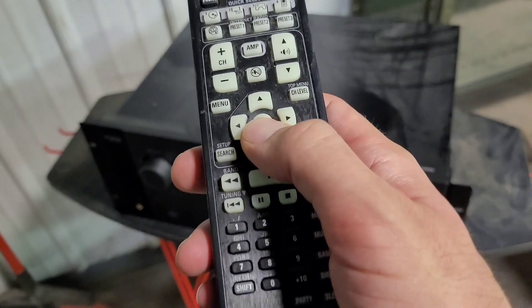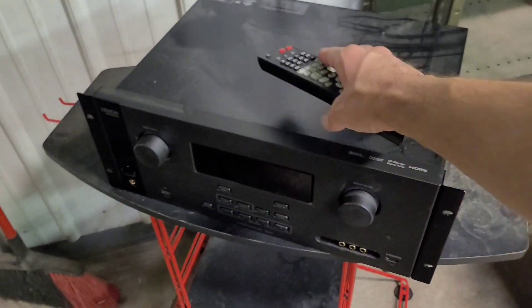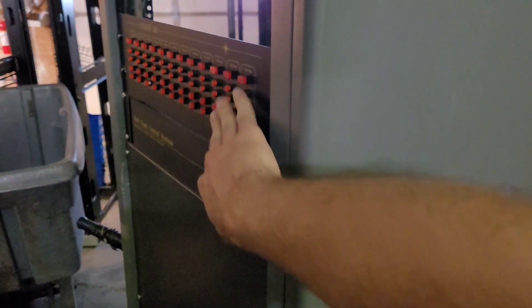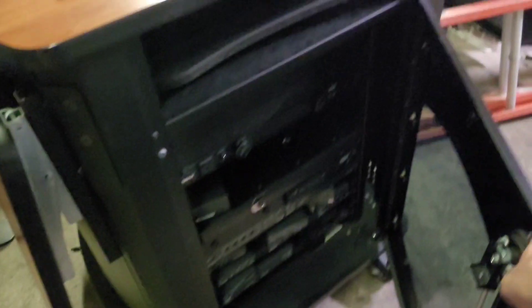I was surprised when I tipped the rack over and the remote fell out, and of course it got damaged from hitting the ground — that kind of sucks. It also had old batteries that were leaking. I damaged some of these buttons moving the rack, so that kind of sucks too. I don't know if this rack is worth anything — I don't think it is, to be honest.